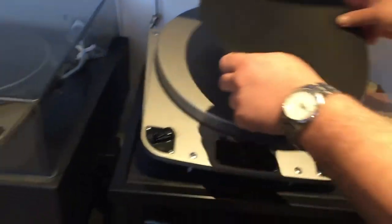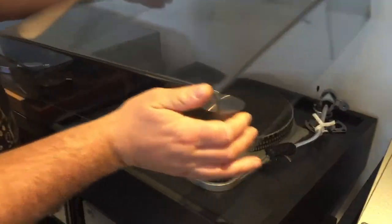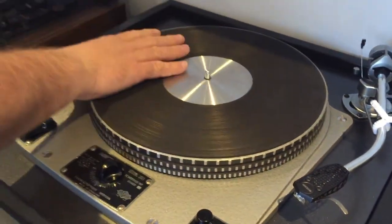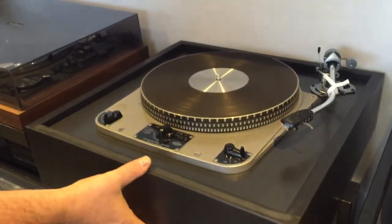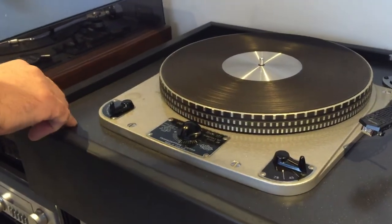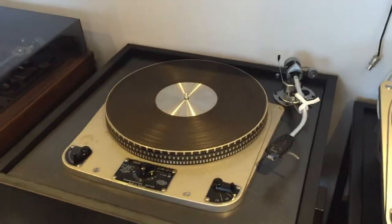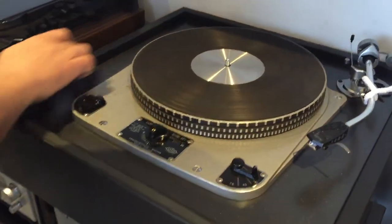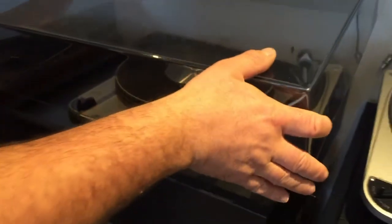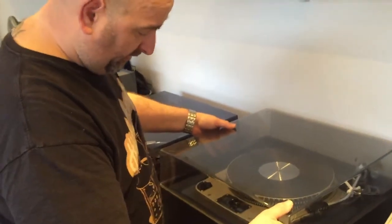Next to it we have another grey Garrard — this is even earlier, I think it's 1000-something — complete with an SME 3009 and V15. This was brought in by a customer who wanted it restored. We've put it into a slate plinth we had upstairs, which was originally for a 401, but we've changed the top plate so it fits a 301. That's been resprayed and completely done by Tony Whittle, our turntable man, to a fantastic standard — BMW sparkly graphite top plate, which looks fantastic. It came in looking like it had been buried in the garden for a few weeks and now it looks really nice.